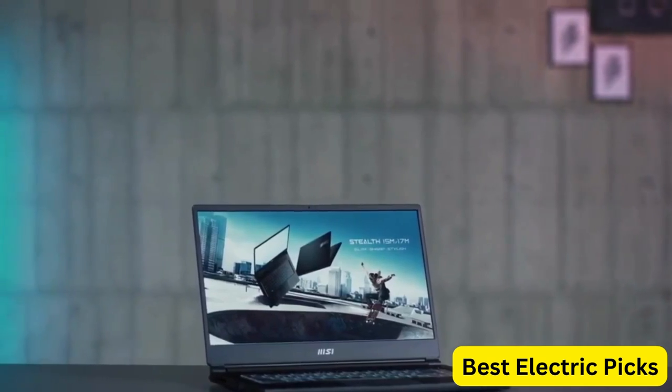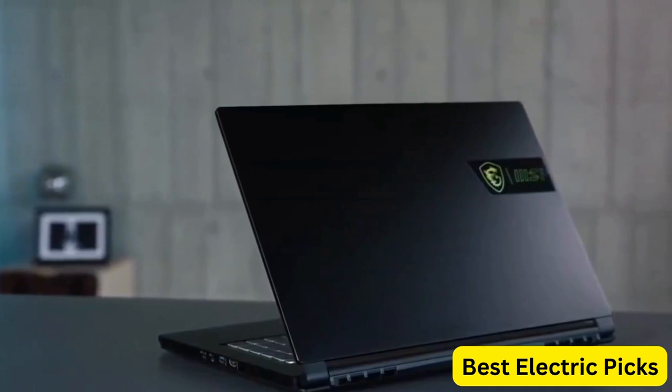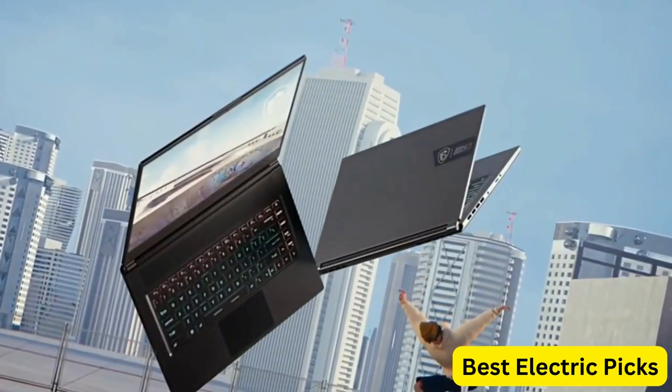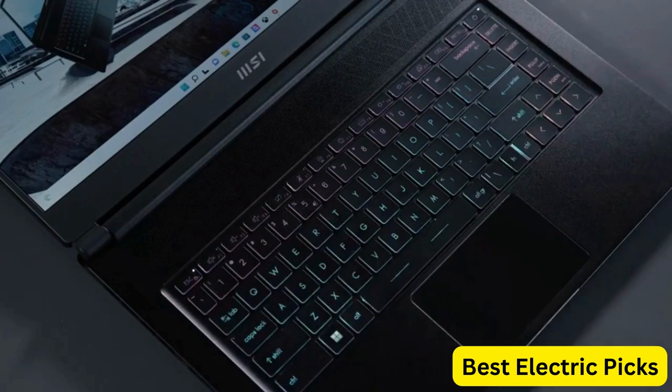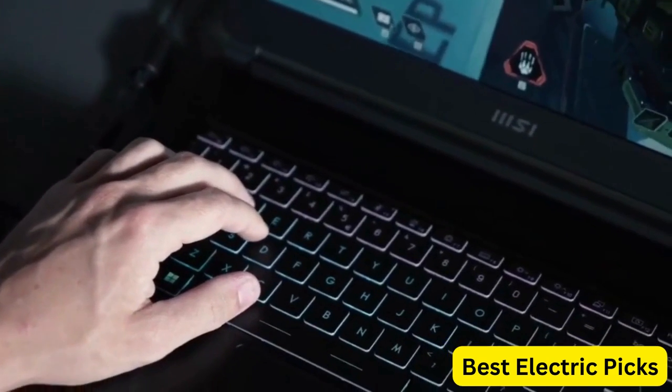The laptop runs on Windows 10, and the carbon gray color gives it a sleek and modern look. The keyboard is backlit, making it easy to use in low-light conditions. Overall, the MSI Stealth 15M is an excellent choice for gamers who value performance and portability, packing powerful hardware into a lightweight and compact design.